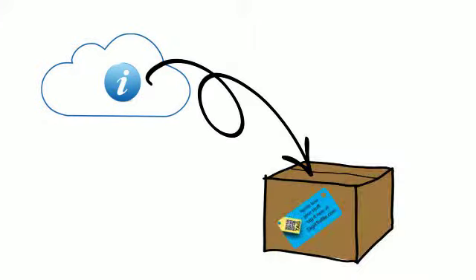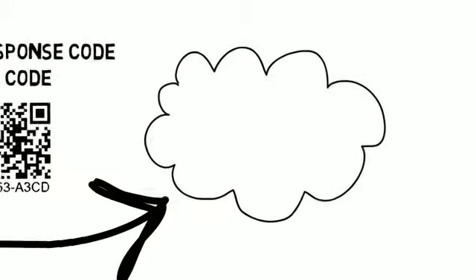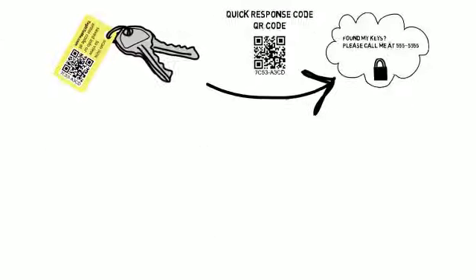Simply attach one of our tags to your favorite object — let's say your keys. Each tag contains a quick response code, or QR code for short. Our QR codes are direct links to a secure database in the cloud, where you can store anything you want, such as how to contact you if you lose your keys.